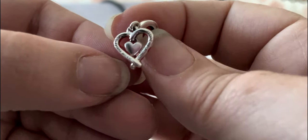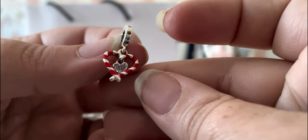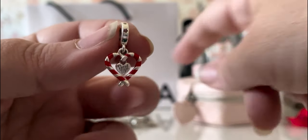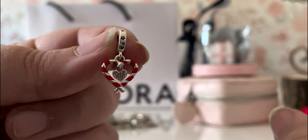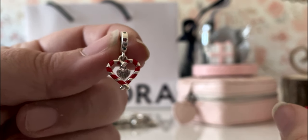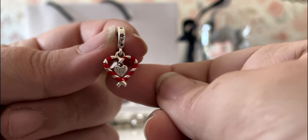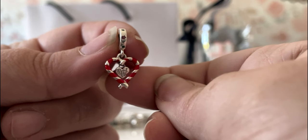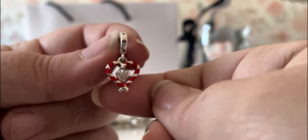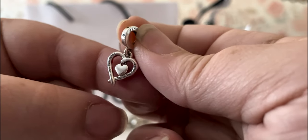It is a very sweet charm. I like that it's a heart and that it's candy canes. I do have my Christmas bracelet out, so I'm going to see if there's a spot for it on there, or if it's something I want to gift to my mom. I'm just not 100% sure that it's a daughter-to-mother kind of gift, you know?